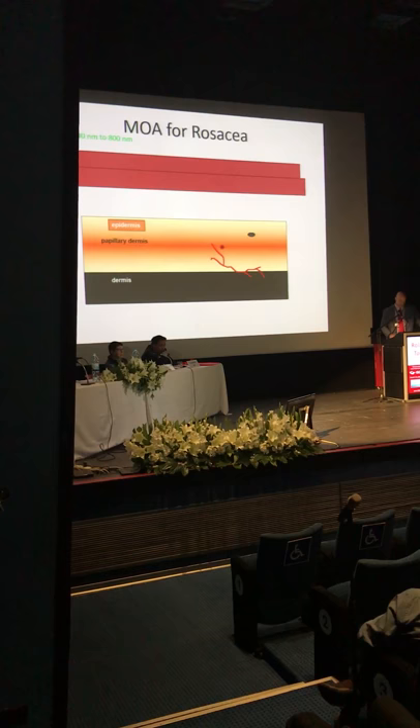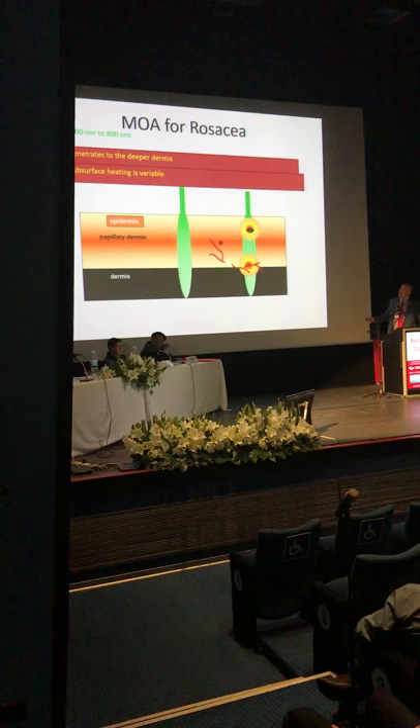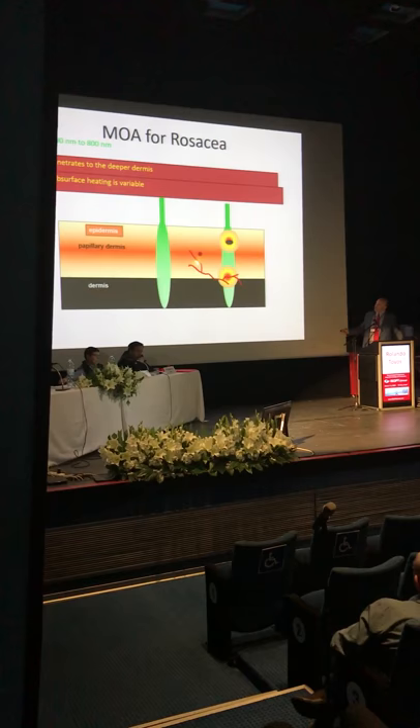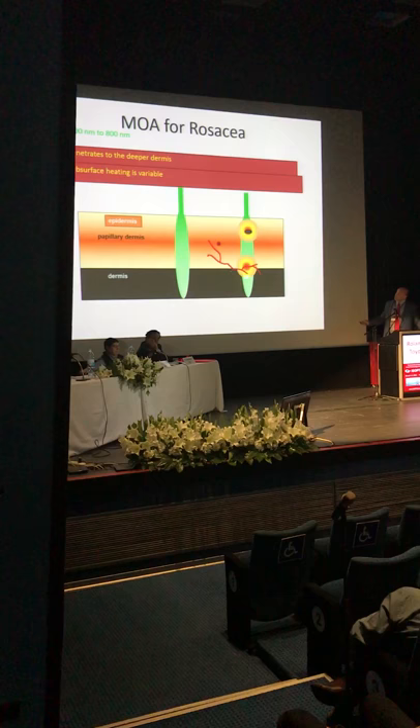Certain wavelengths of light — about 590 to 640 nanometers — will be recognized by oxyhemoglobin. This will coagulate and close off those telangiectasias. So one of the mechanisms of action for intense pulse light is closing off these telangiectasias.